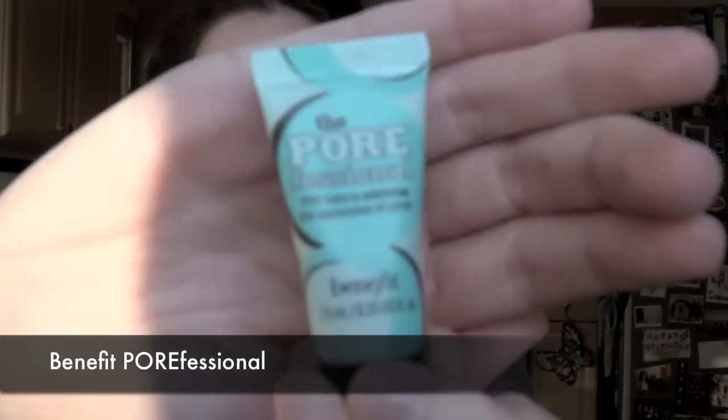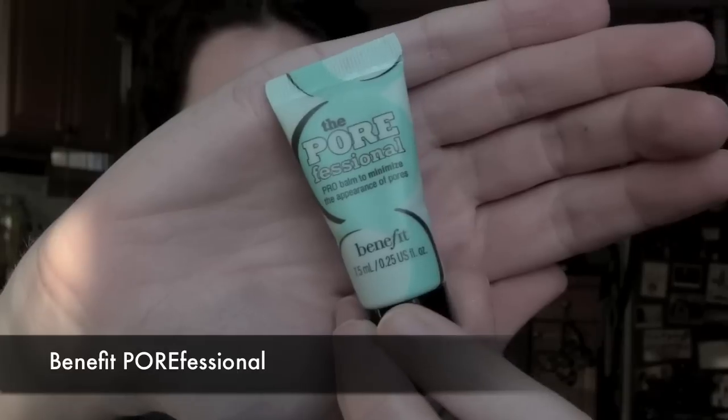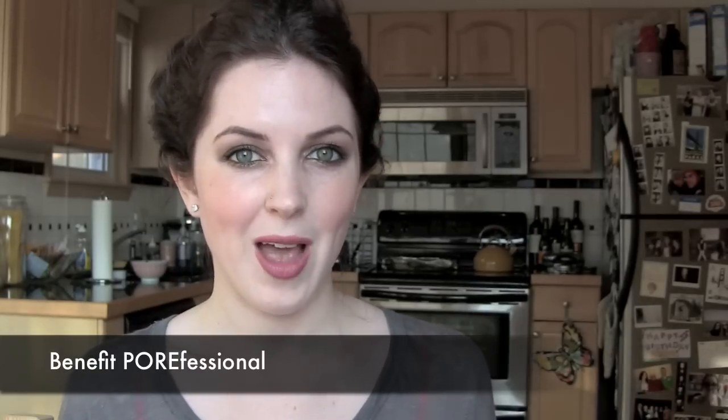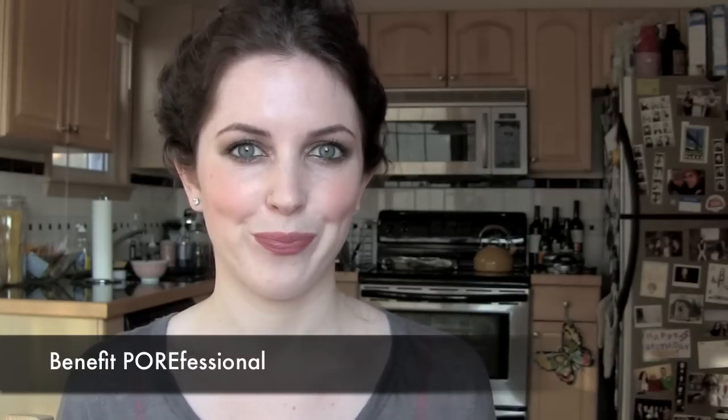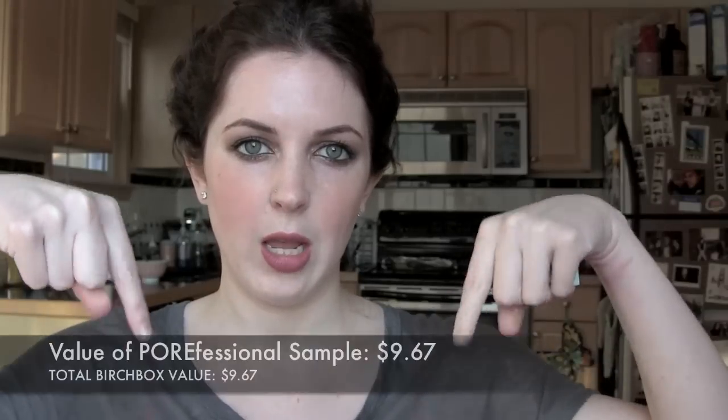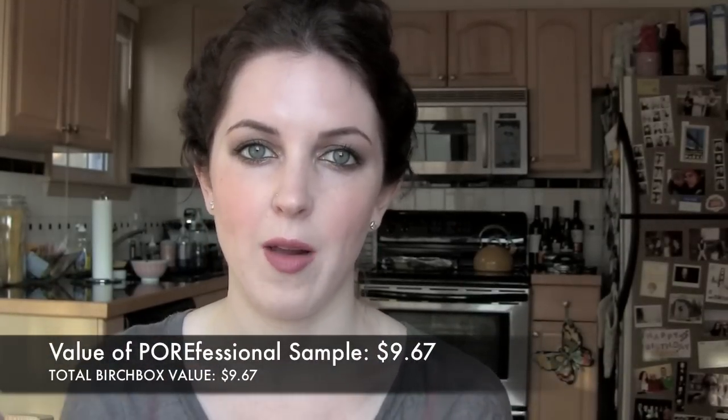The first thing I saw when I opened up my box was the Benefit Porefessional. I actually already have a sample size version of this because I had bought the One Prime Day sample kit from Sephora, so it was kind of nice to get another one. They say camouflage visible pores with this velvety face primer. The translucent formula works wonders beneath makeup. My sample size is 0.25 fluid ounces and a full-size version is 0.75 fluid ounces, costing $29.